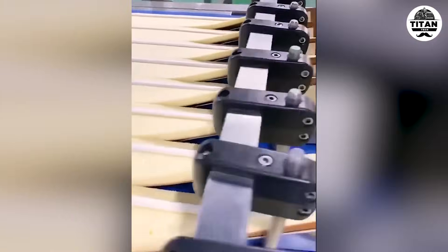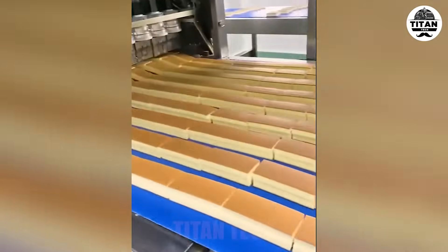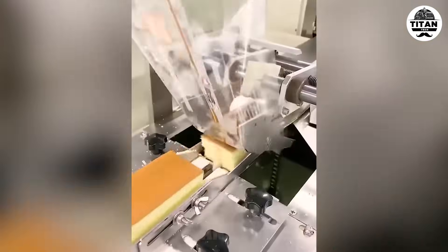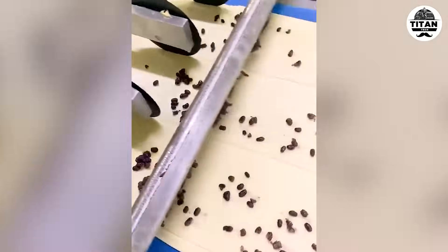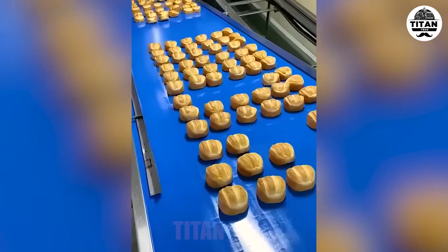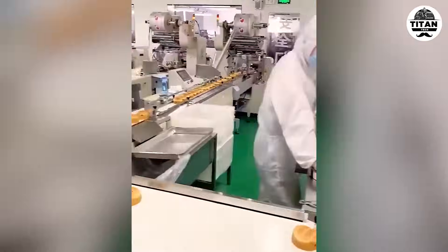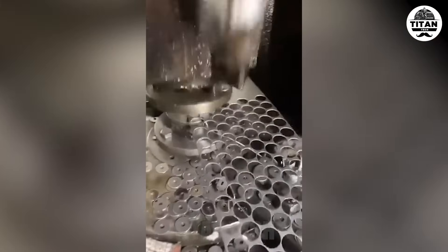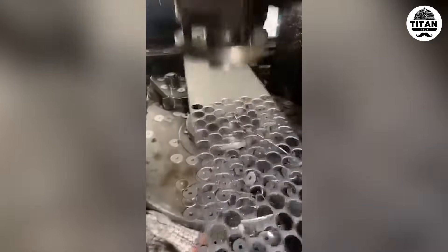Robotics meets pastry. Bam — one hit and the hole is perfect.